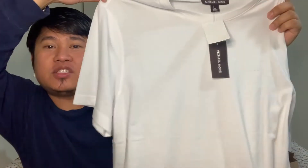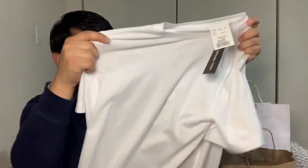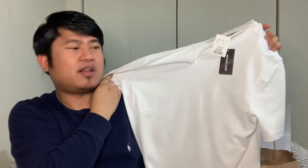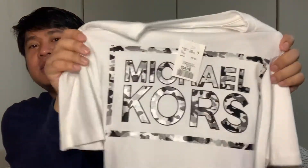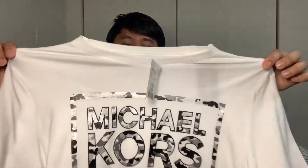The next item is from Winners. I just recently purchased two white shirts from Michael Kors. The first shirt is just a basic white shirt — you can see the MK sign here. I only purchased this one for $24.99. I've been wearing a lot of whites lately because I just fell in love with white. The next item is another white shirt from Michael Kors. It's very simple — it just has a camouflage Michael Kors name at the chest part.